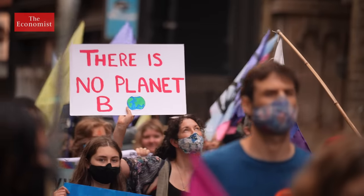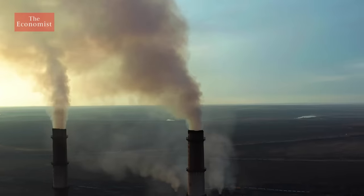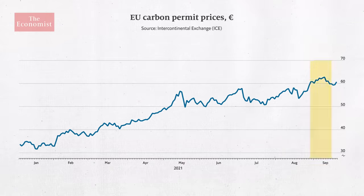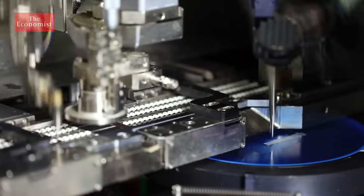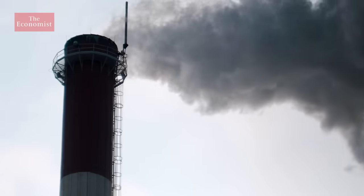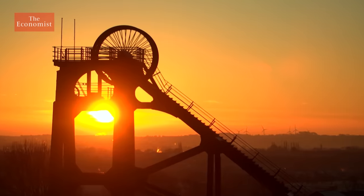As climate change has moved up the political agenda, governments are starting to improve how their carbon markets work. Since 2019, the EU has been taking steps to reduce the number of permits it hands out. Partly as a result, carbon prices in the EU are now hitting record highs of over 60 euros per tonne. Carbon prices in other markets are also rising as regulators look at ways to make them more effective. If prices stay high enough, helped by commitments from governments and regulators, then greener industrial processes would become more attractive, and carbon markets could start to achieve their original goal of helping to decarbonize the world.